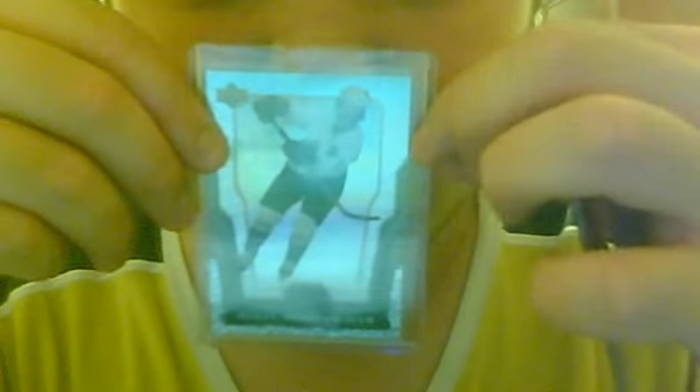And I got this nice Scott Needham 07/08 Upper Deck McDonald's Ice Heroes base card — so that's pretty cool.